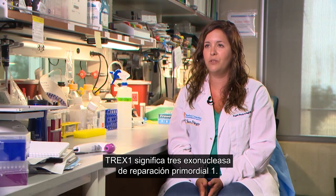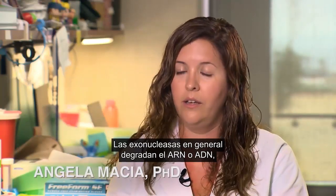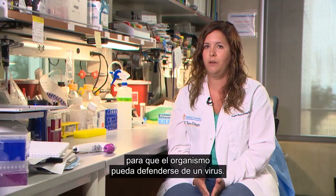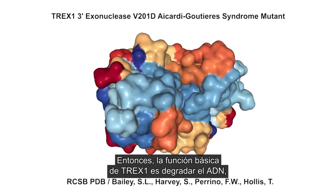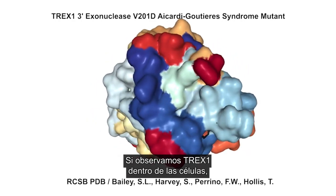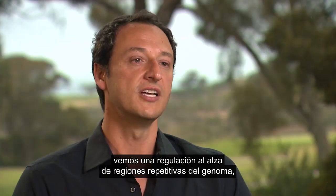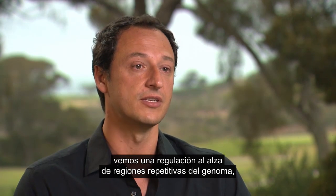TREX1 stands for three prime repair exonuclease one. Exonucleases in general degrade RNA or DNA so the body can defend against a virus. TREX1's function is to degrade single-stranded DNA. If you knock out TREX1 inside the cells, we see an upregulation of repetitive regions of the genome, including retrotransposons such as LINE retrotransposons.